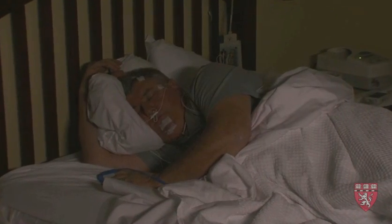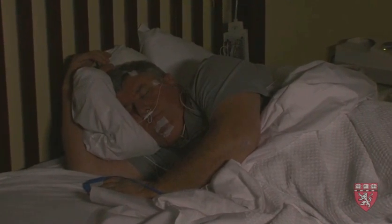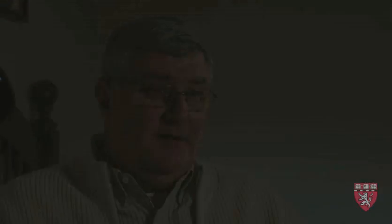It was time very well spent, because I learned from that that I did have sleep apnea, and I learned that this is a condition that, with some patients, with the right equipment, can be managed effectively.